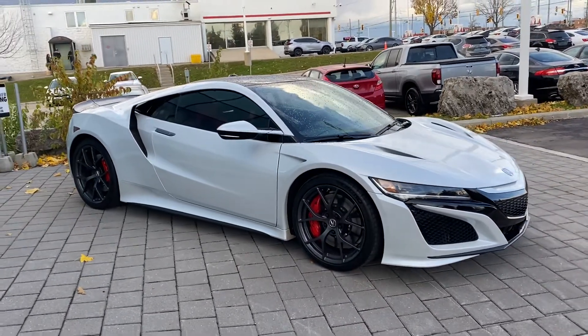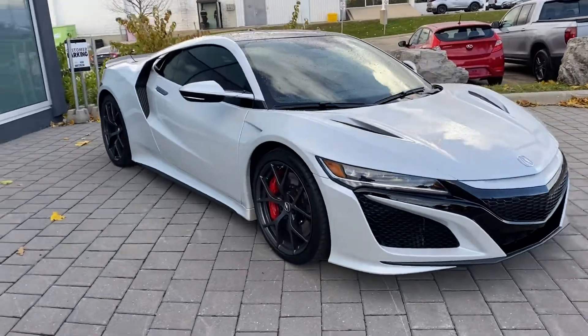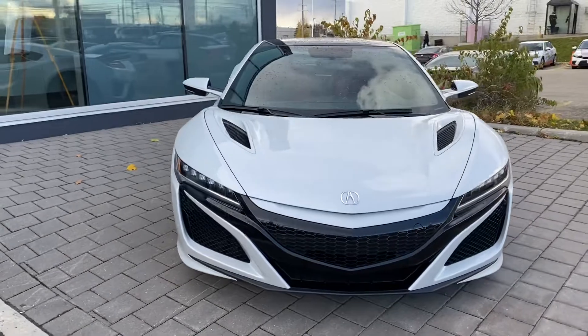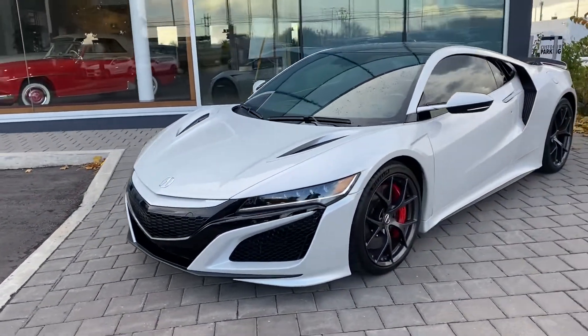This is a 2019 Acura NSX. This is Jay from Jay's Classic Corner and it's my pleasure to review this car.